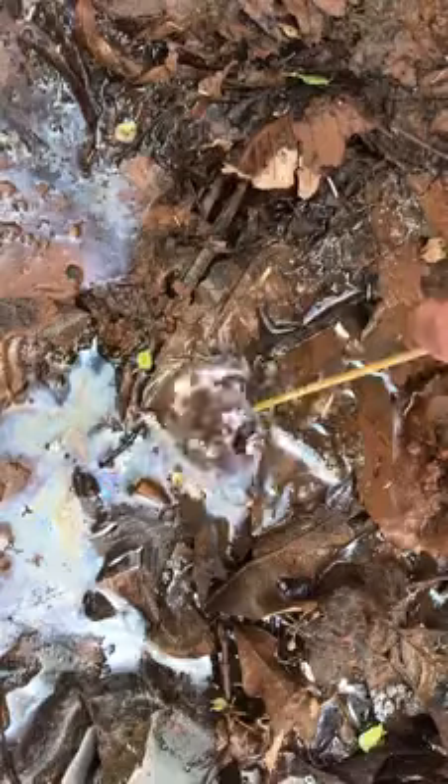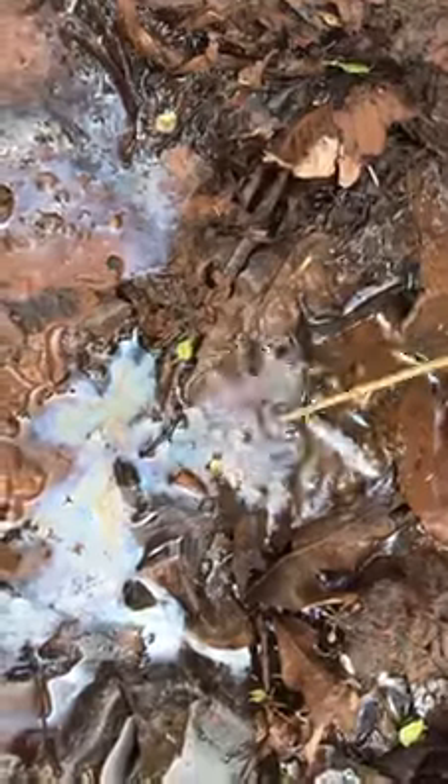You'll notice that it kind of breaks up into little flakes, and that indicates that it is not oil — it is in fact iron.